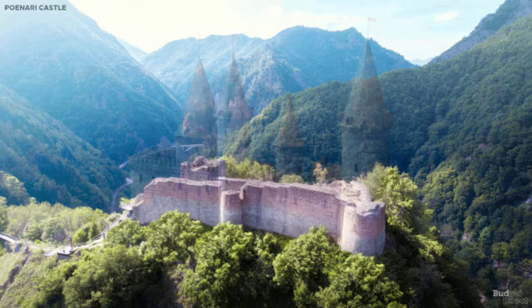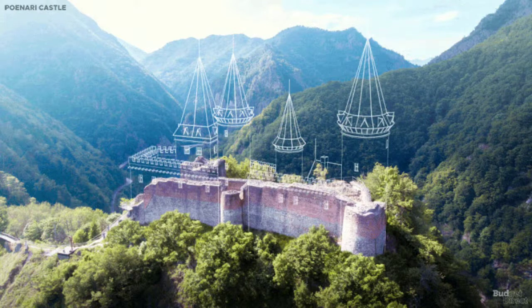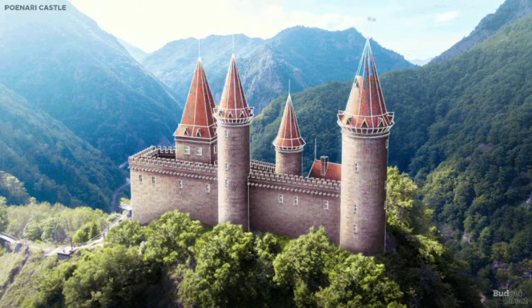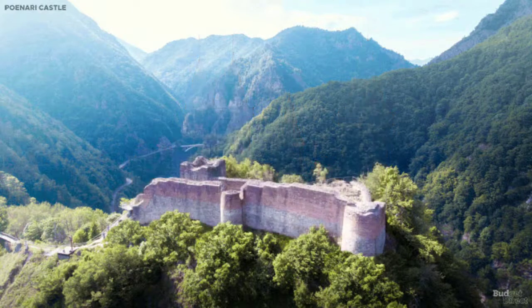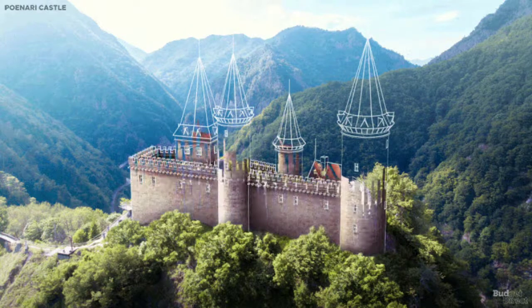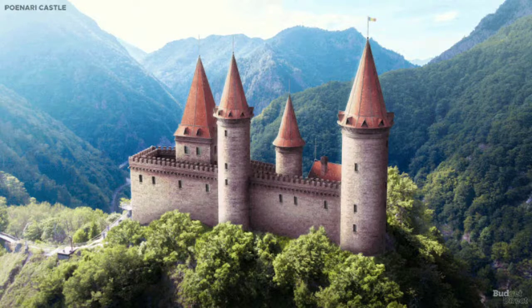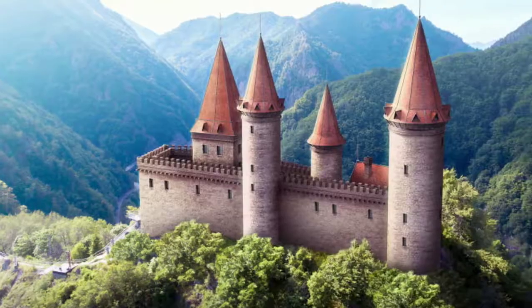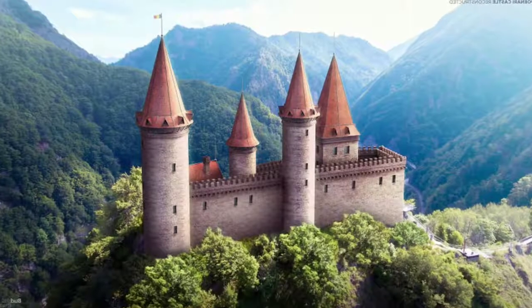It is easy to get giddy at such a height, especially knowing that ruins of a tower were dragged down the river 400 meters below by a landslide. But Poenari Castle did not meet its end as might be expected — Vlad himself escaped a trap through a secret passageway and into the Carpathian Mountains. The fortress was originally built directly into the rock. It is currently closed because of local bears, but will reopen soon, possibly with an aerial tram to lift visitors up from the valley.